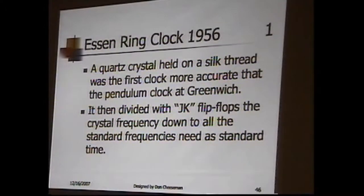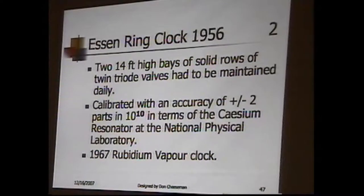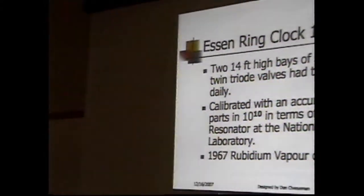By the time I got there, they upgraded the three crystals to something called an Essen ring — an Englishman invented it, still crystals but a different approach, hung on a silk thread and a little more accurate. At the same time, I actually worked on installing a cesium clock — state of the art, the first one in Britain — accurate to one or two parts in ten to the tenth, a thousand times more accurate than the crystals. The cesium clock output was divided all the way down by tubes — no transistors — from the high frequency radiating cesium down to usable frequencies.